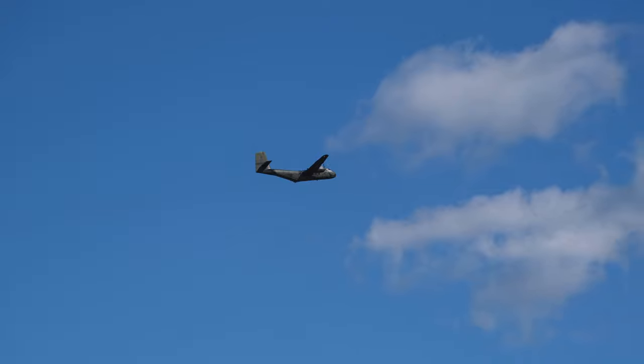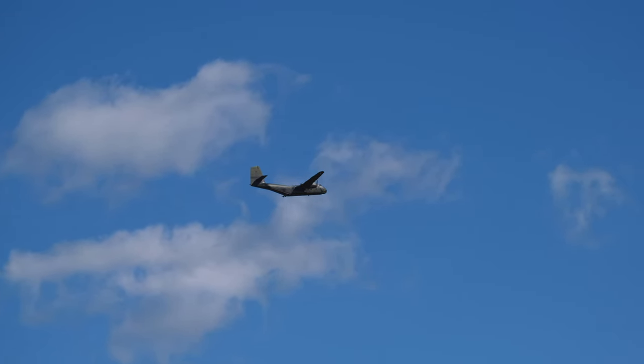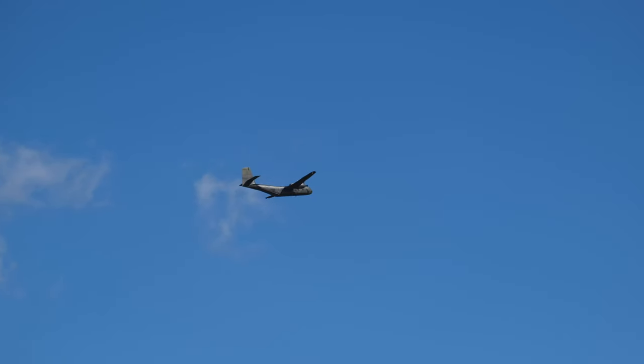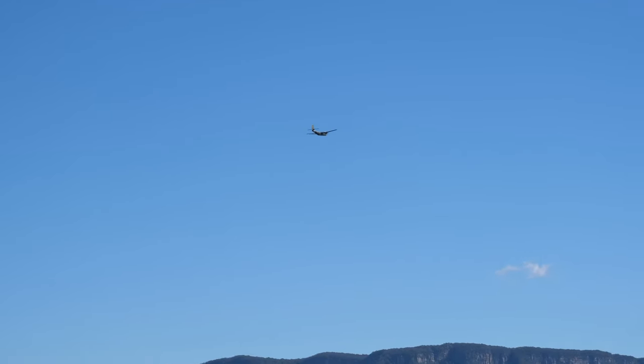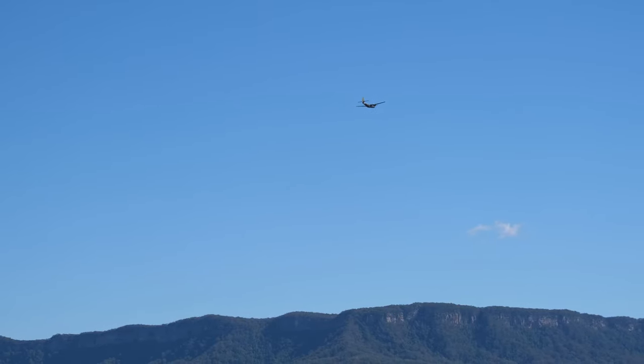It's incredible to think of the manufacturing effort that went into this — used by about 21 different air arms around the world, but they only built about 307. It was the fourth aircraft designed by de Havilland in Canada — of course, de Havilland, one of the most famous aviation companies.